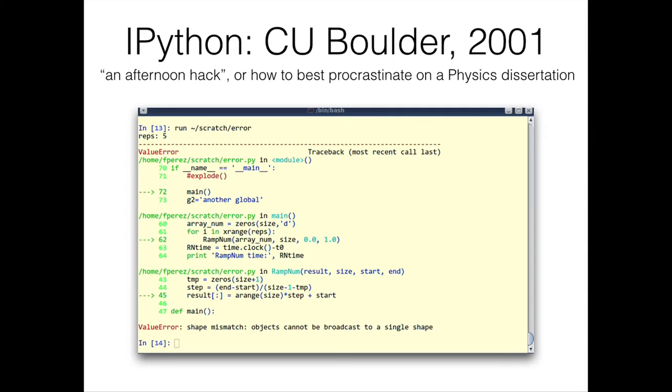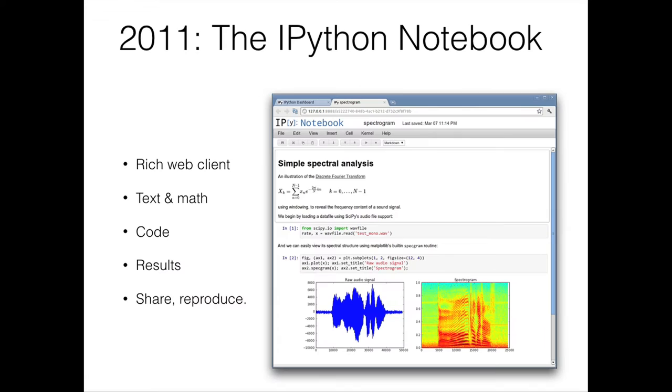To provide some history: when Fernando Perez first created IPython in 2001 as a graduate student in physics at UC Boulder, he aimed to create a tool that, with the minimum amount of keystrokes, would help him work as close to the code, the data, and the visualizations as possible. This ended up being a simple interactive shell for Python. The IPython Notebook was then released in 2011 and allowed users to combine text including mathematics and multi-line blocks of code, generating their outputs in the same browser window.